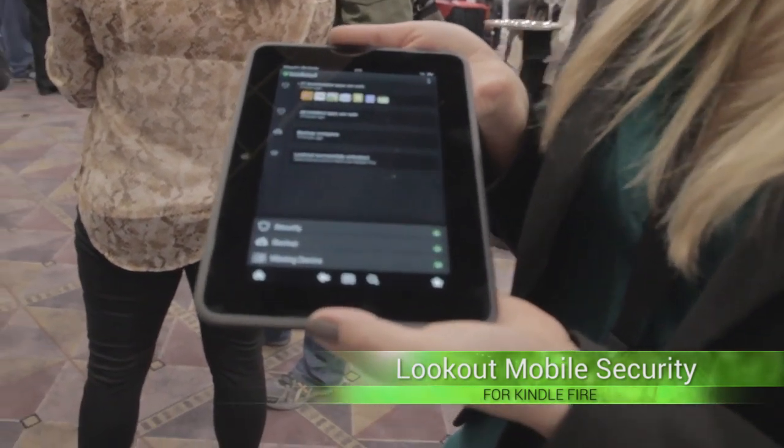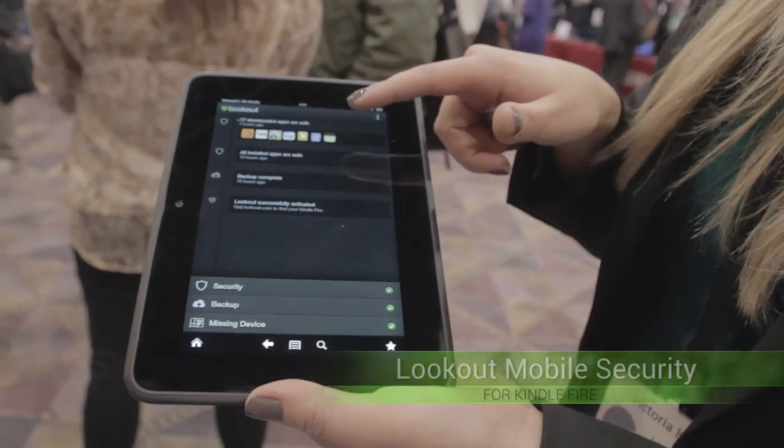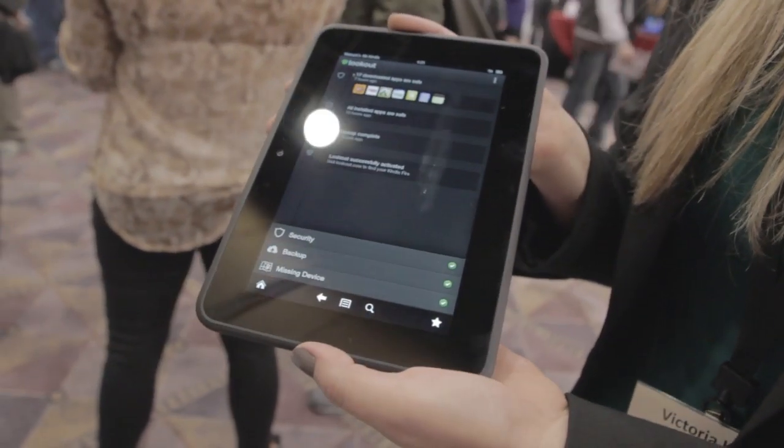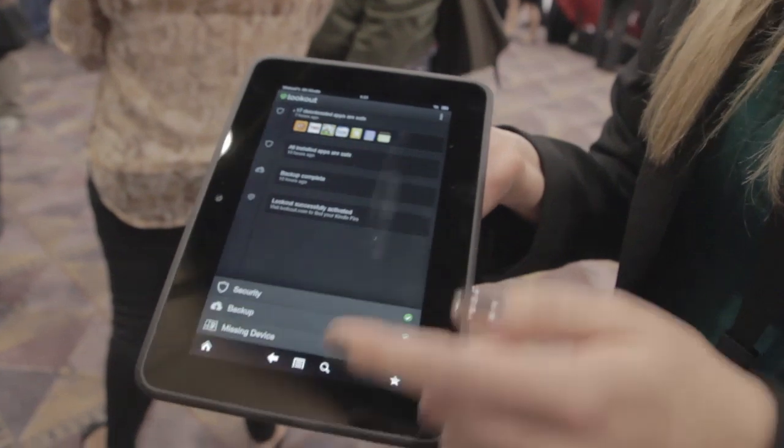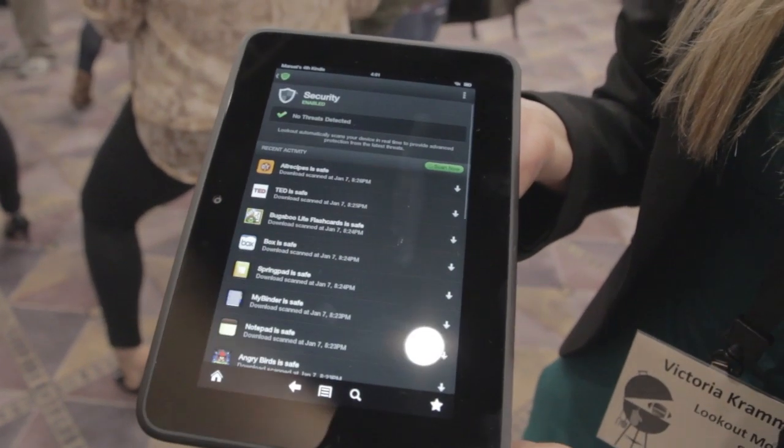We're at PetCom and right now I'm going to show you Lookout for the Kindle Fire. This is something that we've just launched and as you can see we show all of the activity in the feed right here. It's really easy to see everything the app has ever done on the device.